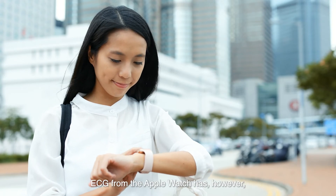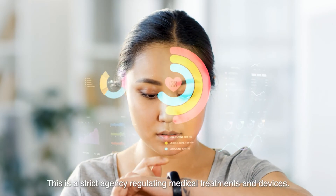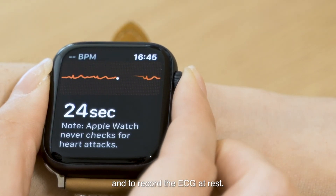ECG from the Apple Watch has however been approved by the FDA in America. This is a strict agency regulating medical treatments and devices. It is important to wear the smart watch well and snug, and to record the ECG at rest.